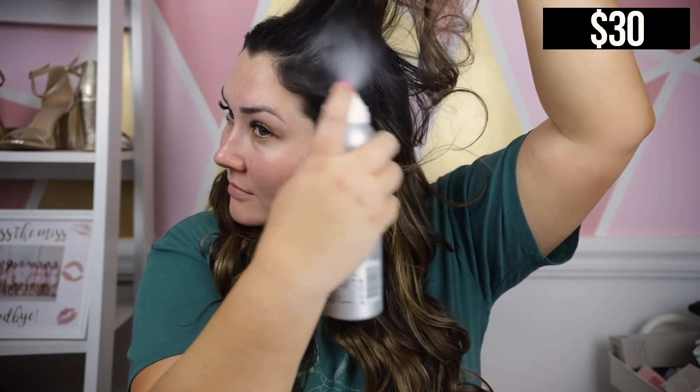Another hair product I picked up is by Living Proof — the Advanced Clean Dry Shampoo. I've heard amazing things: apparently it doesn't leave that weird dirty texture that most dry shampoos do, making your hair feel clean as well as look clean. I'll let you guys know how I like it. My main concern is residue since I have such dark hair.